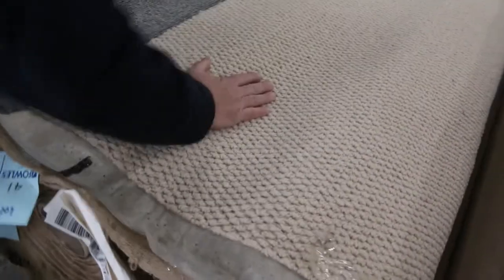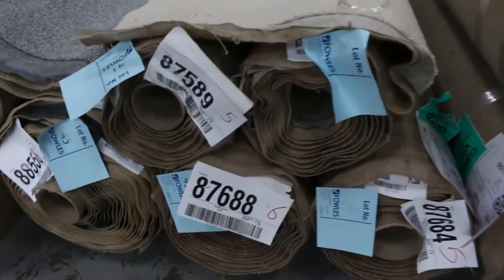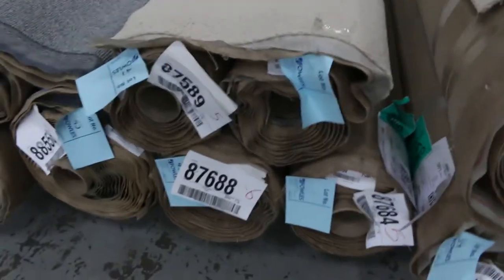Moving through, there's some nice chunky loop pile carpet here with quite a few rolls to pick from — lot numbers 40 through to 43, all the same. So we're looking for good, strong bids on those.